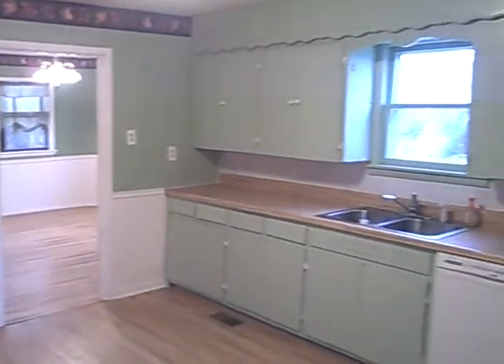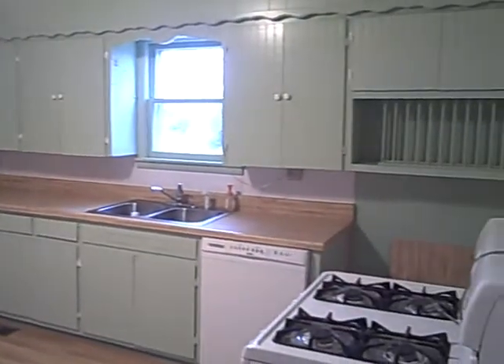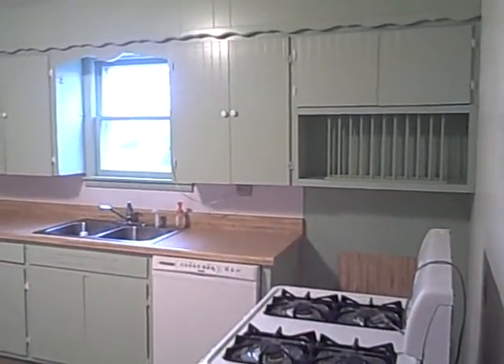Nice country style kitchen here. Dishwasher, gas stove also.